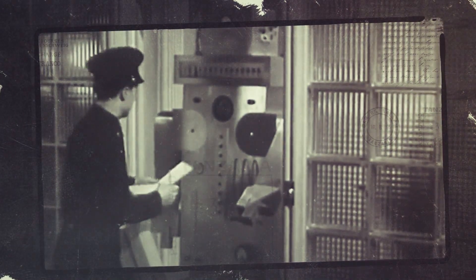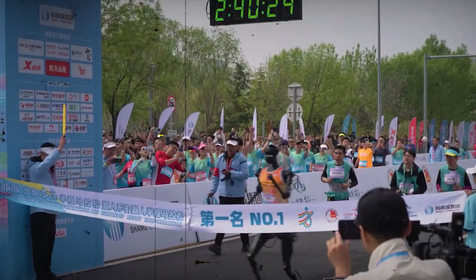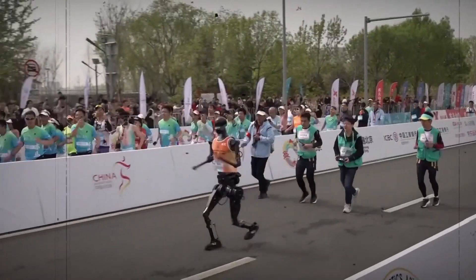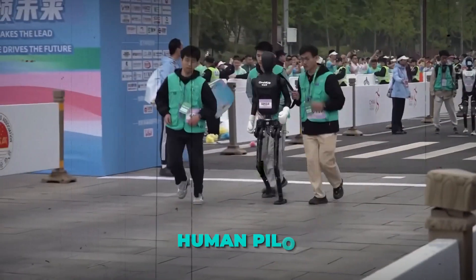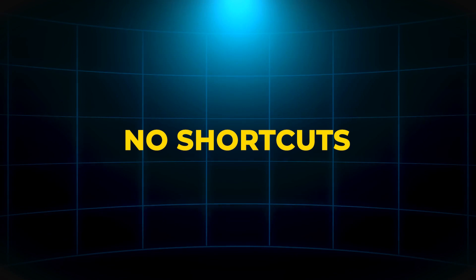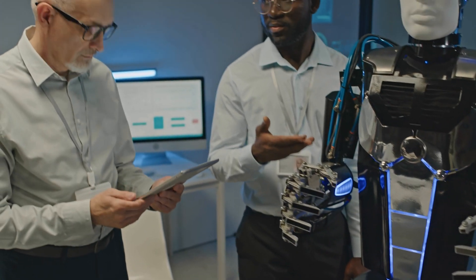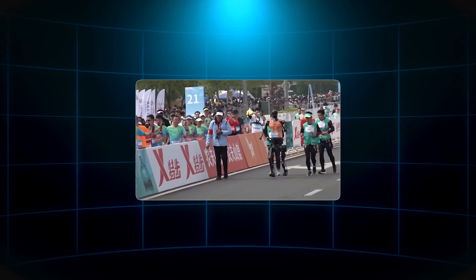A historic moment just unfolded in the world of robotics. For the first time ever, a humanoid robot has completed and won a full half-marathon. Meet Tiangong Ultra, the first machine to cross the finish line after running 21 kilometers, without a human pilot, remote control, or any external assistance. No shortcuts. No staged scenes. Just pure engineering, endurance, and innovation packed into a robot built to challenge everything we thought machines could do.